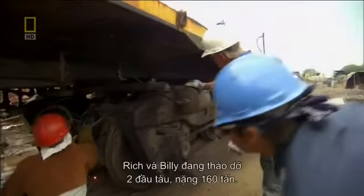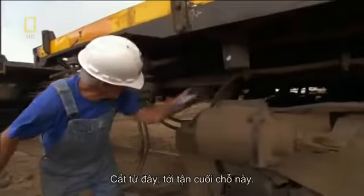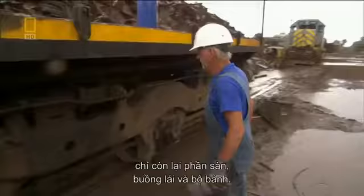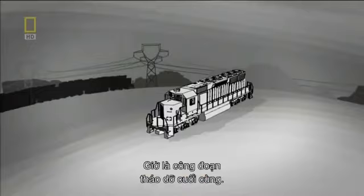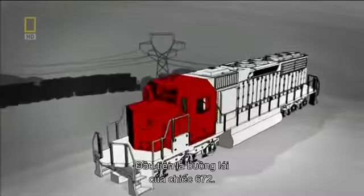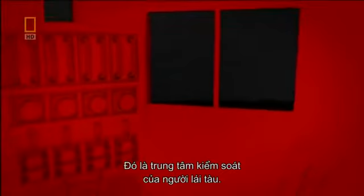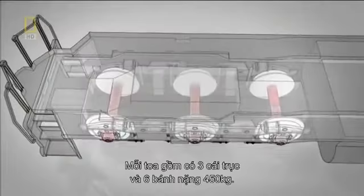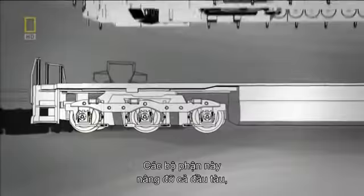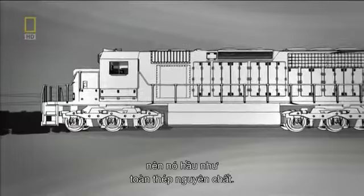Back at Ehrman Corporation, Rich and Billy are breaking down two 160-ton locomotives. So far they've reduced locomotive 672 to nothing but a bed, cab, and wheels. Now it's time for her final breakdown. First up: 672's cab — the control center for the engineer who operates the locomotive. At 15 tons, it's loaded with valuable wire and components. Next, the team will take on the bed and truck assemblies. Each assembly is comprised of three axles and six 450-kilogram wheels. Altogether, the team must still remove almost 41 tons of locomotive.